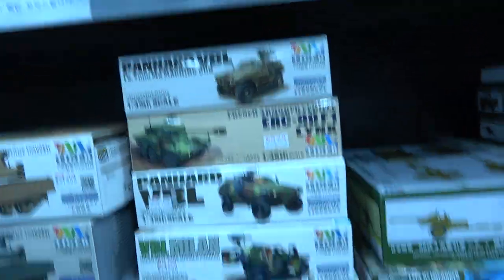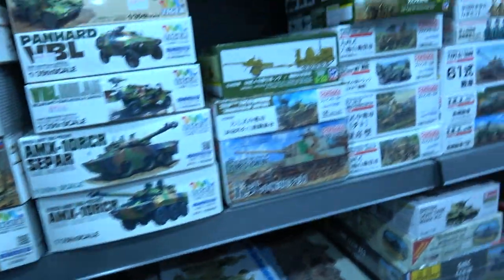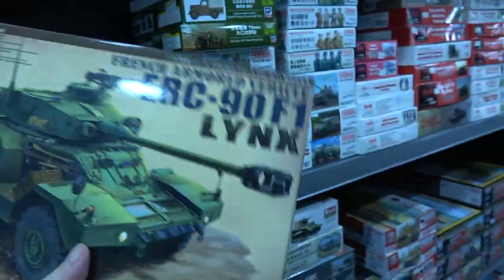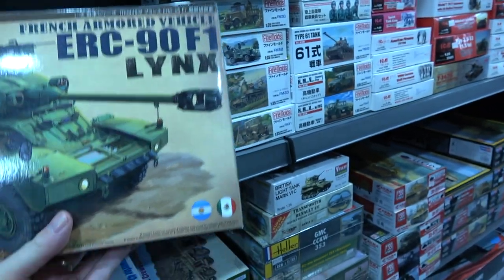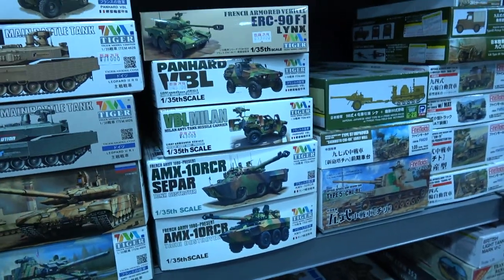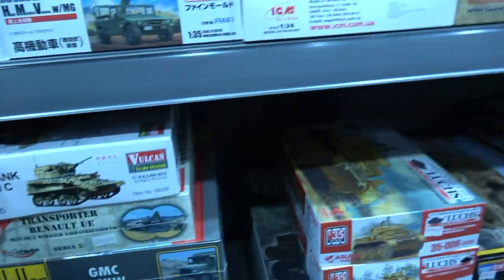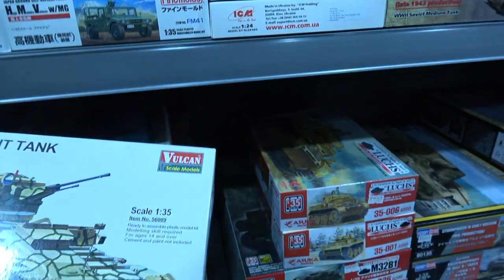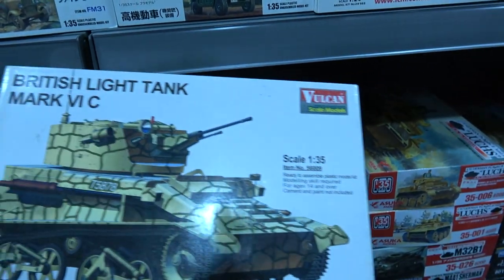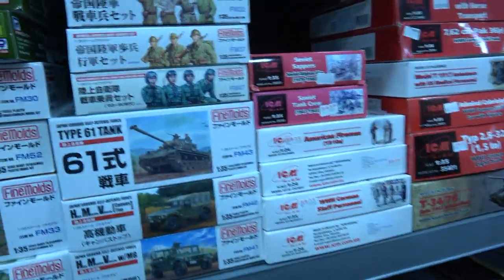Here are some Tiger Models — quite a new manufacturer. There's a newish kit: the ERC-90 F1 Lynx — they seem to favor modern French subjects. And here's Vulcan Scale Models — they did this very early British tank, the Mark V, brought out a few versions of it, and I haven't seen anything else from them since.